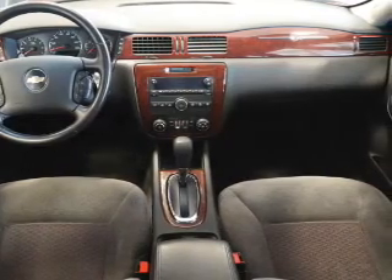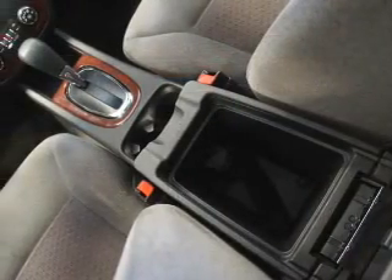Also included are an adjustable tilt steering wheel, power seats, cruise control, a trip computer, and air conditioning.